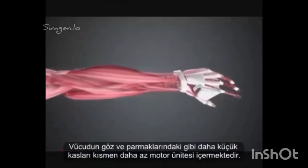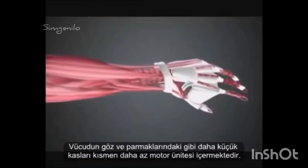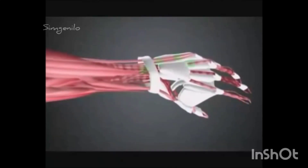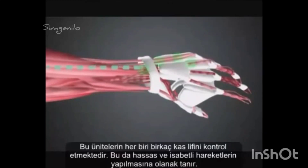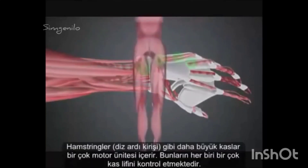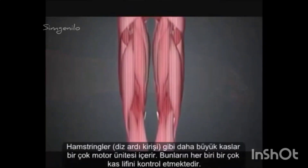The smaller muscles of the body, like those in the eyes or the fingers, contain relatively few motor units, each controlling a small number of muscle fibers. This allows delicate and accurate movements to be made. The larger muscles, like the hamstrings, contain many motor units, each controlling a large number of muscle fibers.